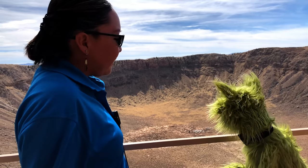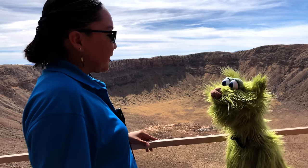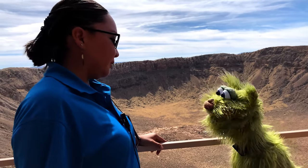So seeing our crater here, times it by 93 or even times it by 190, and you can see how small our crater is compared to all those other craters.